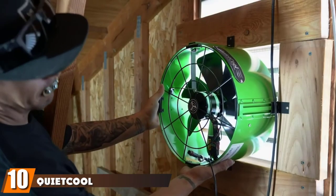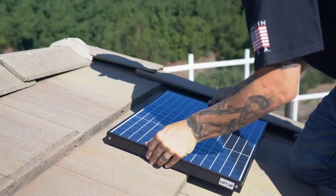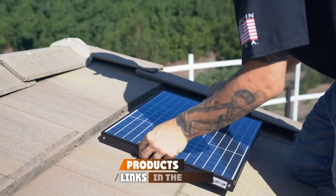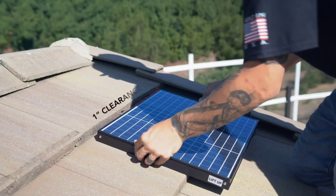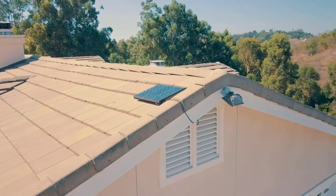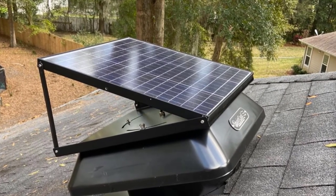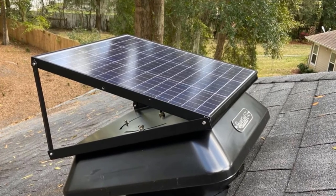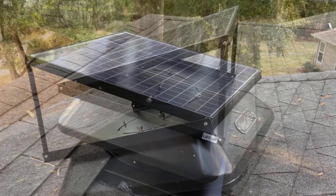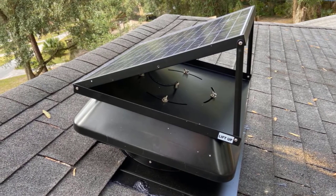Finally, the number ten position is dominated by the Quite Cool Gable 40-watt attic fan. This attic fan is installed on your gable vent while the 40-watt solar panel is fastened to your roof. The nice thing about gable attic fans is that you don't need to cut a hole in your roof, avoiding any risk of roof leaks. The DC motor is quiet and very efficient. It also includes an AC/DC adapter so you can keep running it even when the sun goes down.